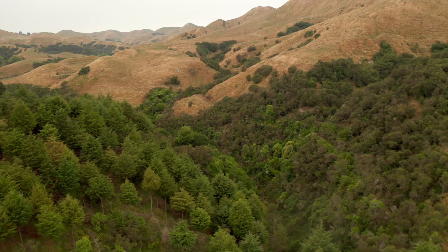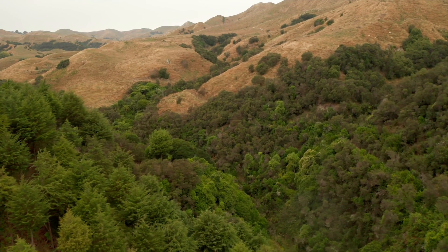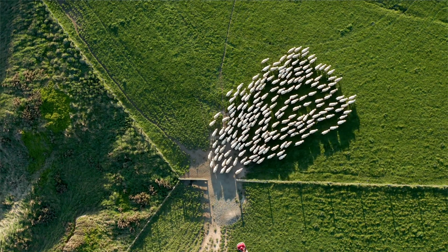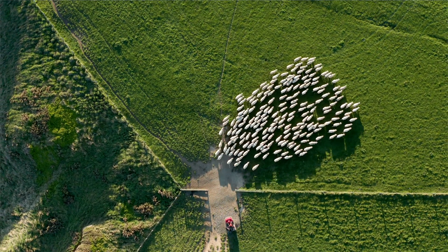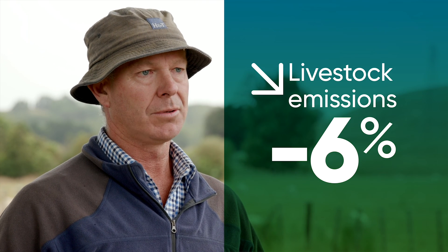The other spin-off from having a whole farm plan done through SLUI has been not only identifying the poorer production areas of the farm and retiring those into forestry, but also looking at the areas that had potential for higher production — identifying the soil types that could better handle running cattle or sheep, making parts of the farm just more efficient. We've reduced our livestock emissions since 1990 by 6 percent, and when you bring the trees into the picture as well, the overall farm emissions have reduced by 31 percent.